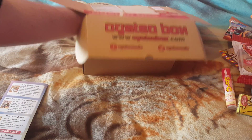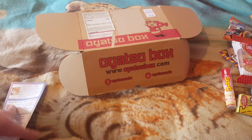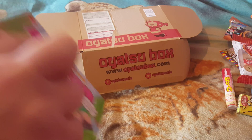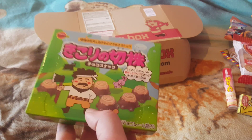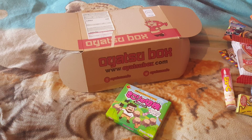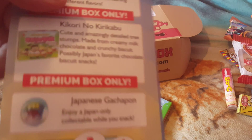What is this? Let's have a look. We've got these guys — they're like choco-logs biscuits. Cute and amazingly detailed tree stumps, made with creamy milk chocolate with a crunchy biscuit. Possibly Japan's favourite chocolate biscuit snack.